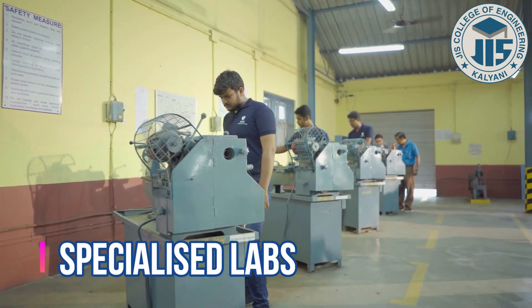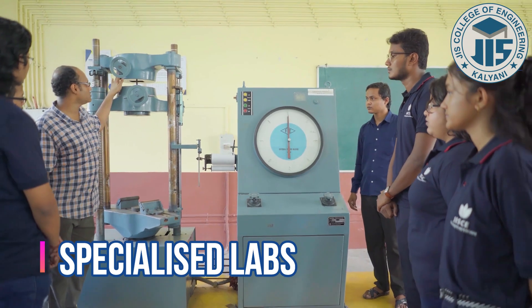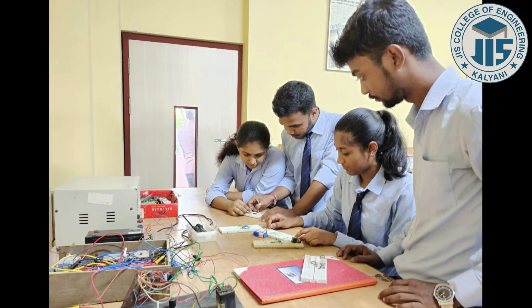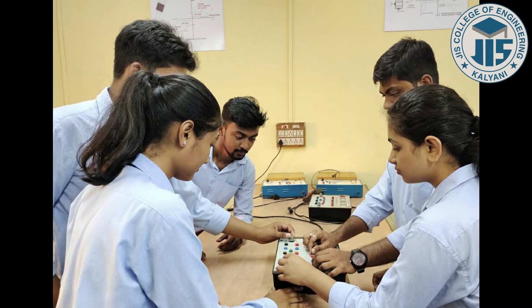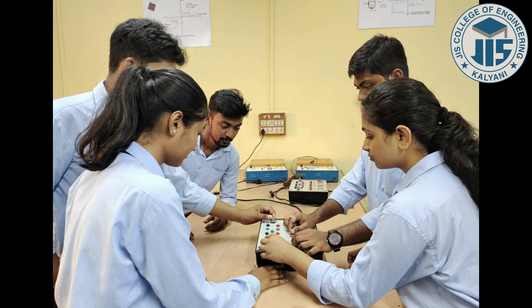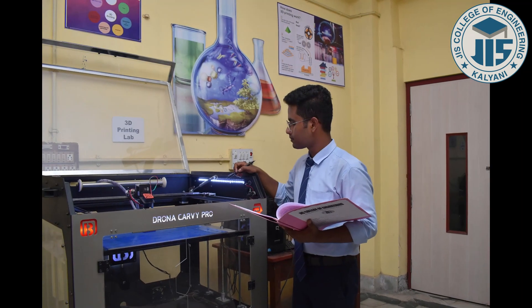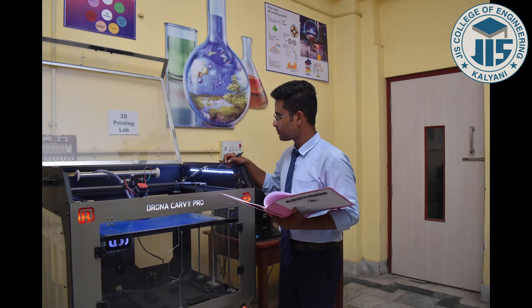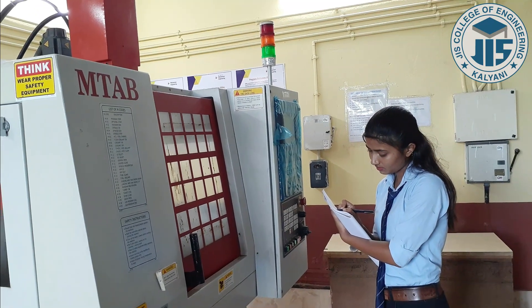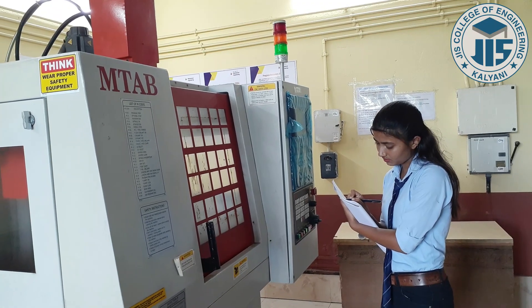Max Planck once said, 'An experiment is a question which science poses to nature and a measurement is the recording of nature's answer.' Hence, with the vision of practical learning, specialized labs are available for students of different engineering streams. The labs are equipped with advanced equipment like 3D printers, CNC machines, programmable logic controllers, lathe machines, etc.